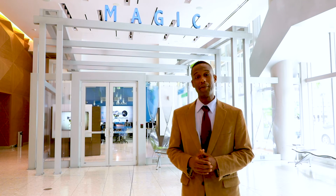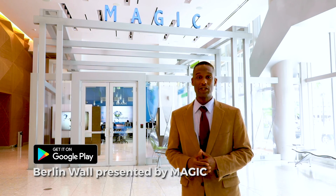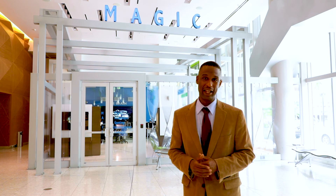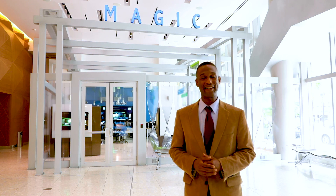The app is now available for free on Google Play, so you can take a historic trip the next time you visit downtown Miami. For MDC in Focus, I'm Luigi Mary.